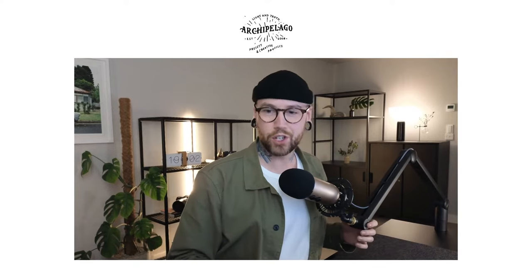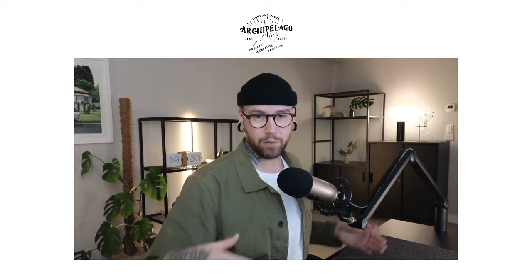Before we get underway, as usual we'll be doing a giveaway. You'll be able to win a preset collection of your choice just by being here, tuning in live to the stream and interacting in the chat. Make sure you subscribe to the channel — you have to be subscribed to get into the chat. We actually just hit 4,000 subscribers on YouTube. Thank you so much to everyone that is subscribed. Give this video a like and interact in the chat as we go through, and we'll be choosing a few people to win some free presets.